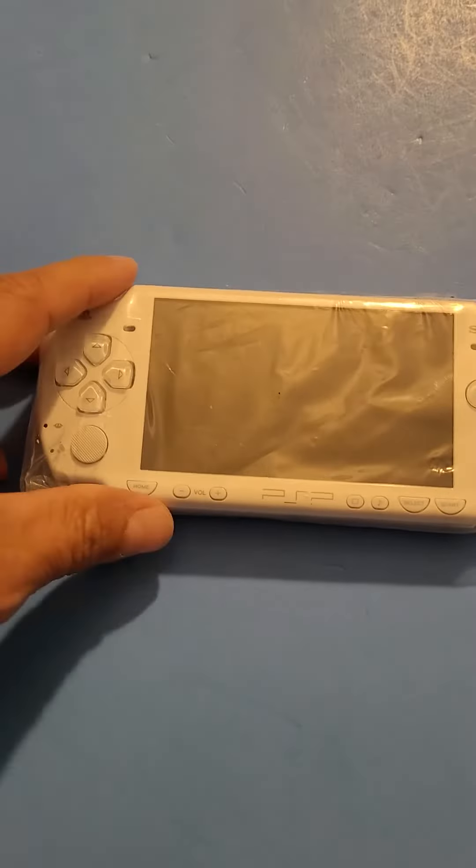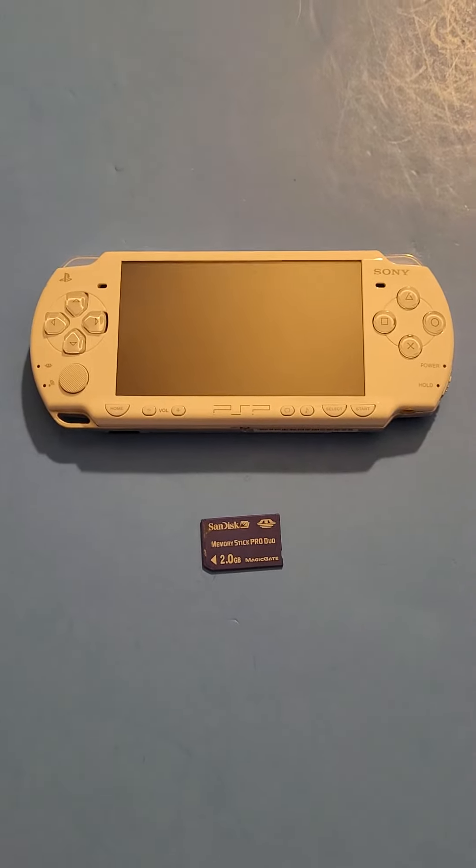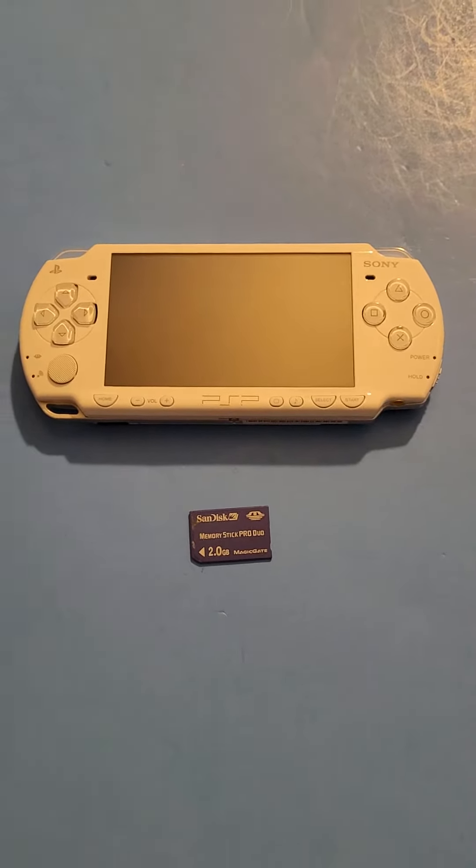Sorry about that, it was really snug in that box. We have a PSP — alright, I got that all unpacked, so we have a PSP.